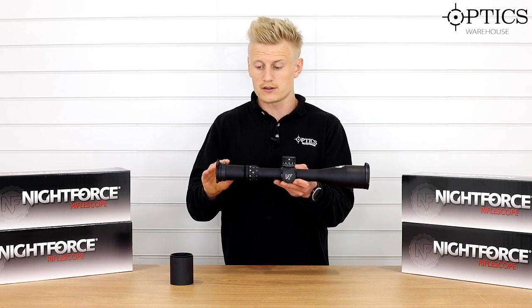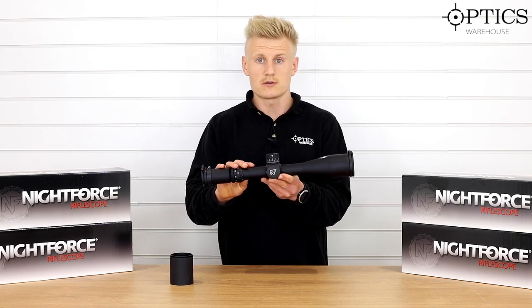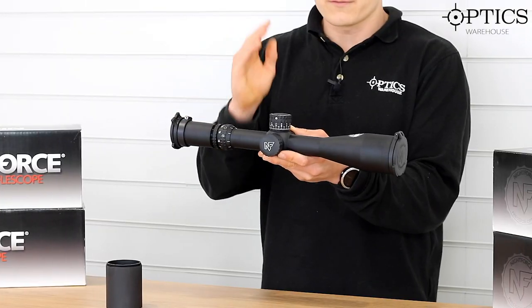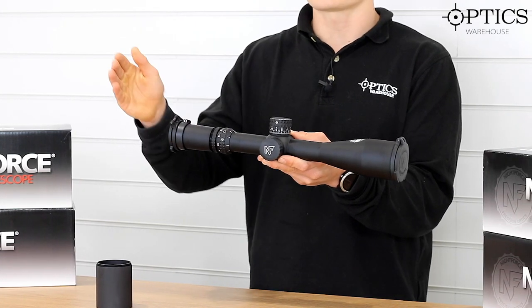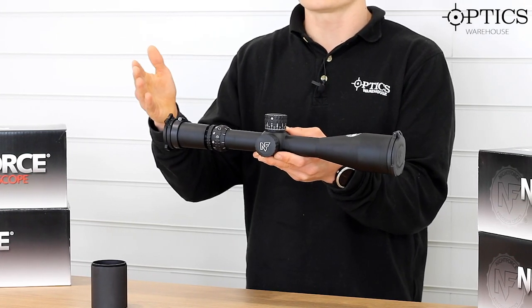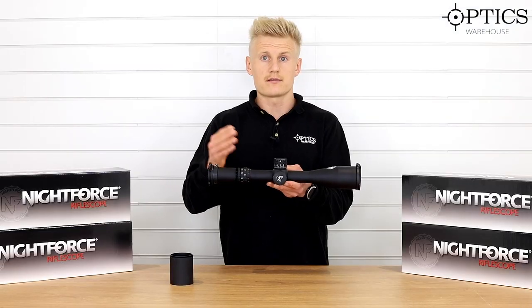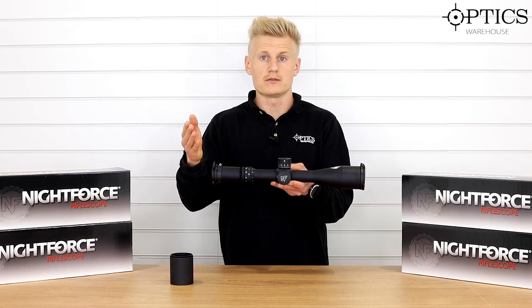So just to run over a few of the features: like I said, 100 MOA of internal adjustment, which is perfect for those guys using it for PRS. It's got a very versatile magnification at 7-35, so referring back to say English shooters, you could use this scope for not only going out foxing and varmint shooting, but you could then also use it on your long range platform.